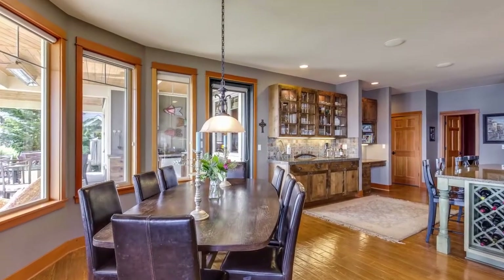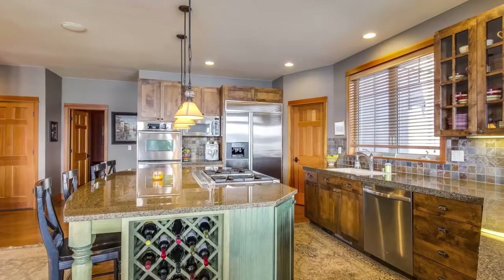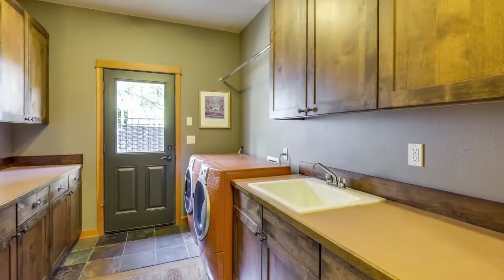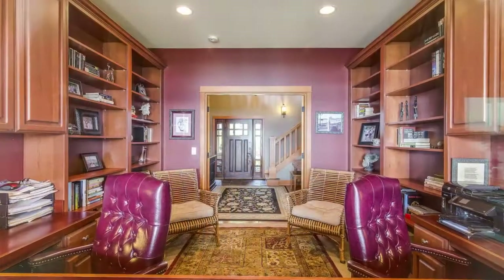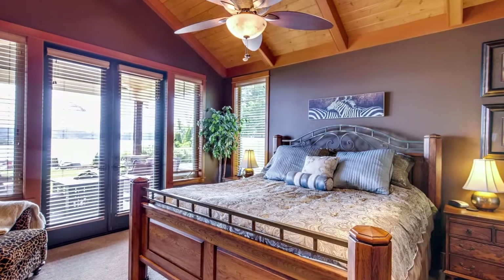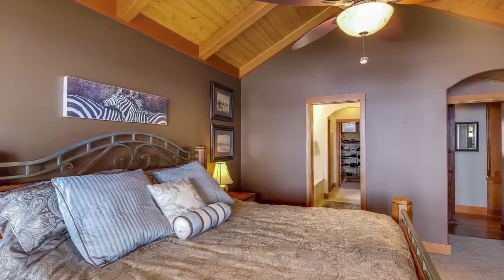Hardwood floors grace the main floor of this home. The large main floor office with French doors overlooks the sound. The master suite features vaulted ceilings and French doors out to the hot tub and outdoor living area.